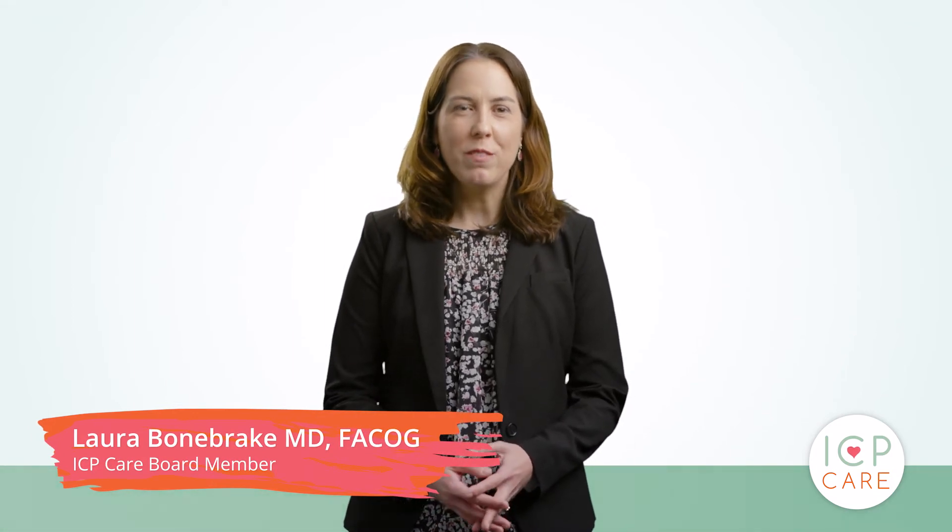Hello, I am Dr. Laura Bonebrick, an OBGYN and member of the Board of ICP Care, and I am here to go over intrahepatic cholestasis of pregnancy and the changes in 2020.